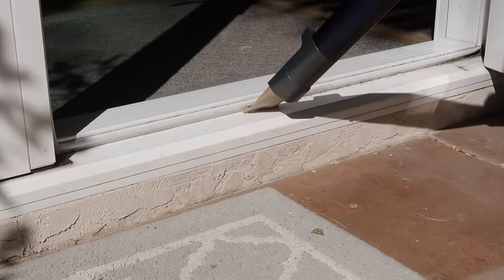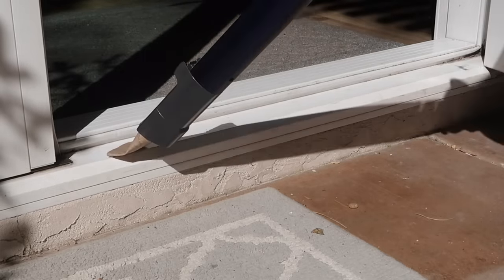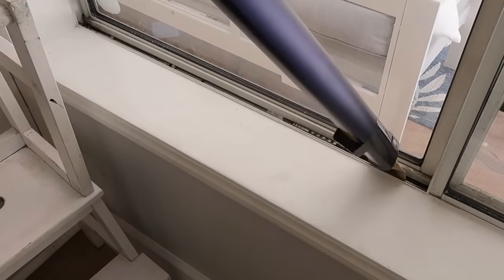Another viral cleaning hack that I thought was so clever, from Carolina McCauley — she's a housekeeper — is to clean your sliding door tracks and window tracks using a toilet paper roll. Put it on the end of your vacuum tube and squeeze it in half, and it becomes the perfect size and shape to fit between the grooves in those little tracks. If you haven't looked at them lately, chances are they're pretty nasty.